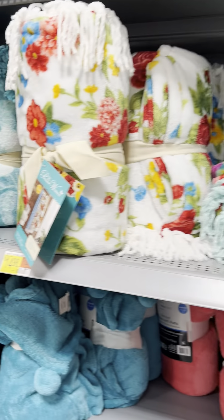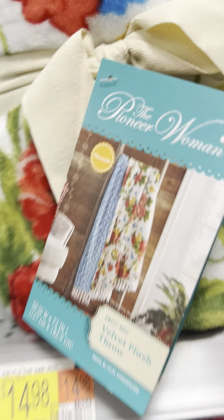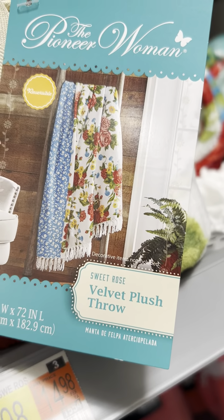I'm in Wally World, y'all. Look at these pretty throws, y'all. Look at these pretty throws. Velvet plush throw. Aren't they pretty? So pretty.